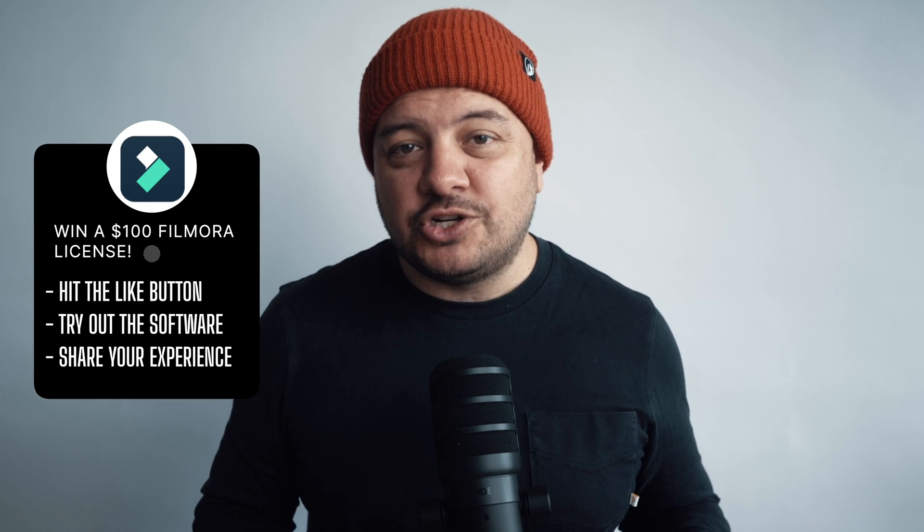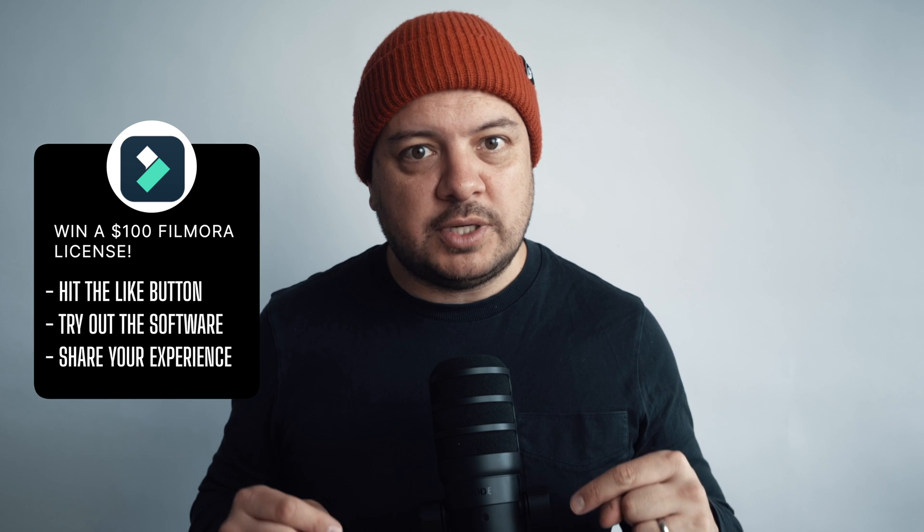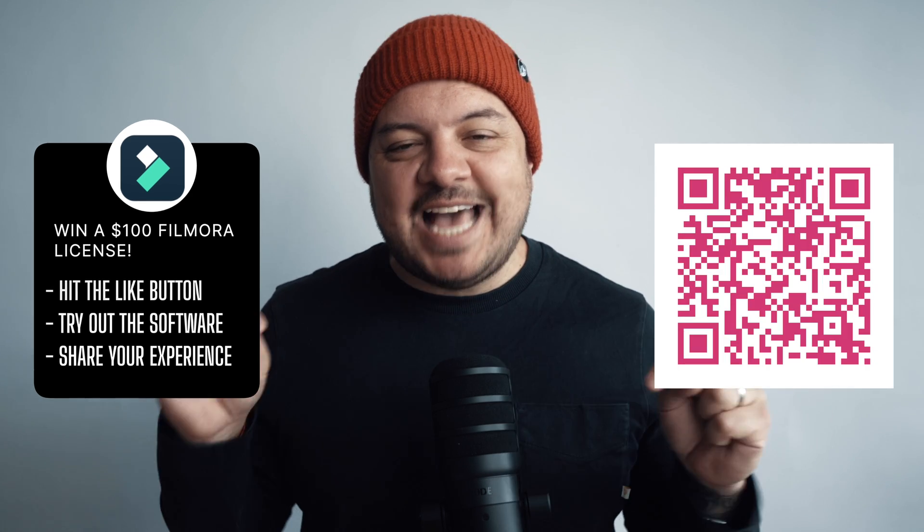Folks, I hope you find this one interesting. If you want to try this out for yourself, I've worked with the Wondershare team to give away three Filmora licenses worth over $100 each. If you want a chance to win, make sure you hit the like button, give the app a try — there's a code in the description and also over here — and let me know your experiences down in the comments. We'll pick some winners at random in about a month's time and I'll announce them over on my community wall. If you've won, you'll get your access code through via email shortly after.